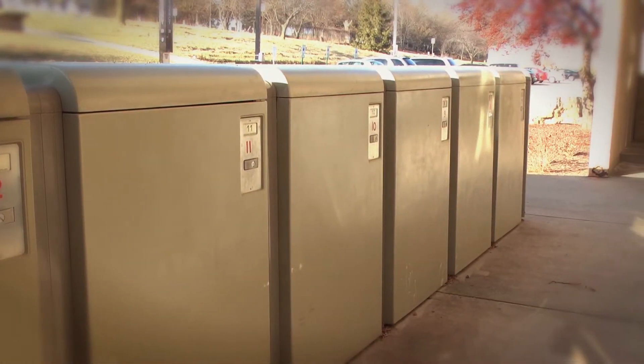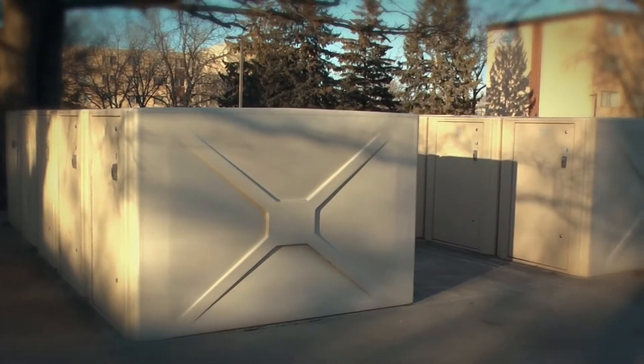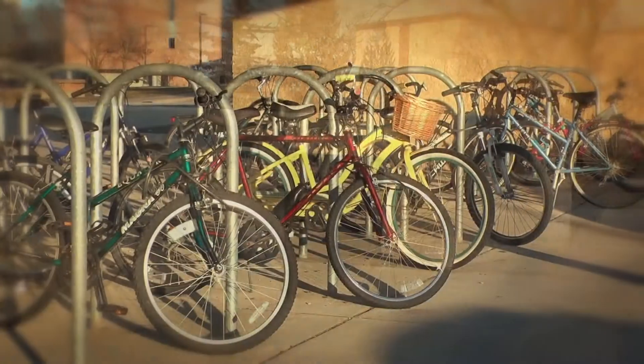Bike lockers are completely enclosed storage units with a lockable door. A personal key will be provided for you. Bike lockers are conveniently located near each residence hall.